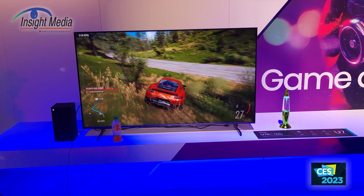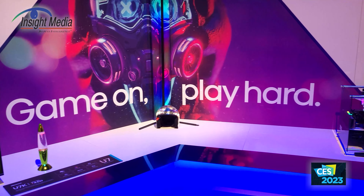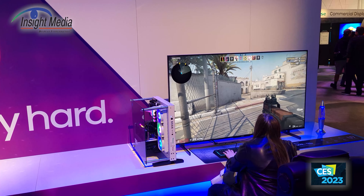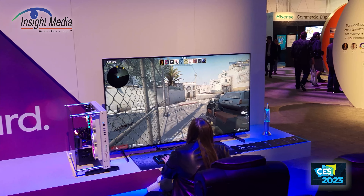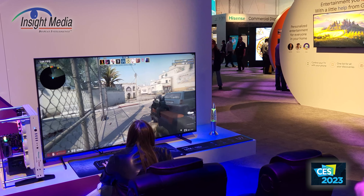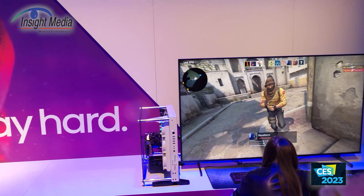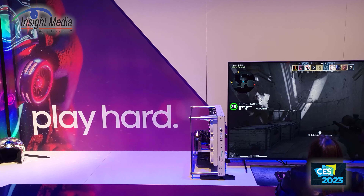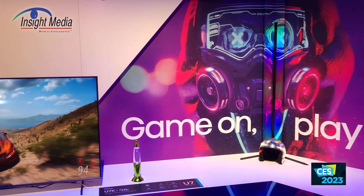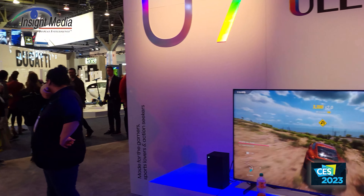Moving to the U6 line, they've also added mini LEDs, so mini LEDs are now across all four lines — that's a big addition. The number of zones has gone from 48 to over 200. It comes in the same screen sizes plus a 50-inch, with quantum dots, Dolby Vision, and Dolby Atmos, though it lacks Wi-Fi 6E, which the other products include. This means you could theoretically get a mini LED quantum dot display at 50 inches for less than $500.